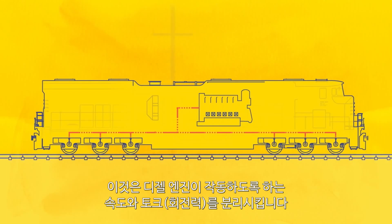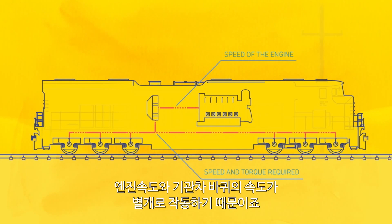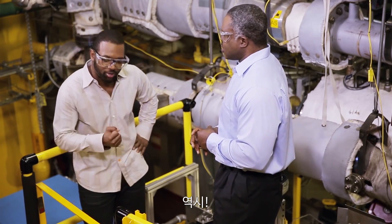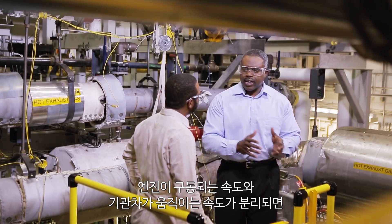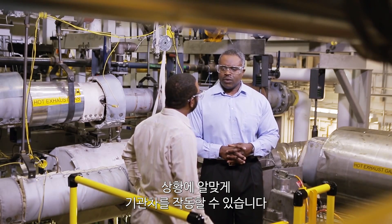And what that does is it allows you to decouple the speed and the torque which you're requiring the diesel engine to operate at, because you're not linking the speed of the engine with the speed of the wheels of the locomotive. And something, if I remember from physics, speed times torque equals — Power. Boom! The fact that we have that separation between the speed that the engine is running at and the speed that I need the locomotive to run at just allows me more flexibility in the operation of the locomotive.